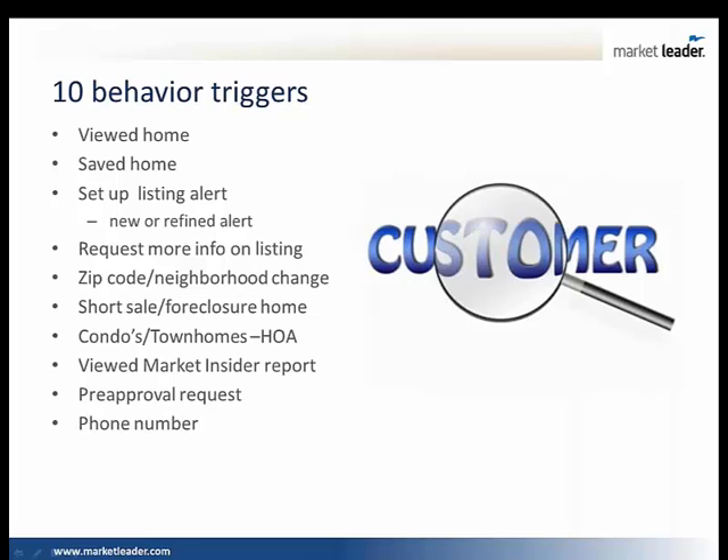Maybe they viewed a market insider type report — which is neighborhood data, school information, market analysis. Maybe they're starting to look at specific neighborhoods, how the amenities look, school information. Maybe they raised their hand and want a pre-approval request. Or maybe you drove them back enough times where they updated their phone number and gave you a valid phone number. These are behavior triggers.